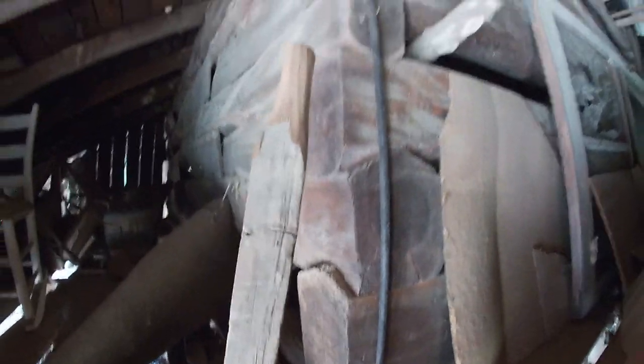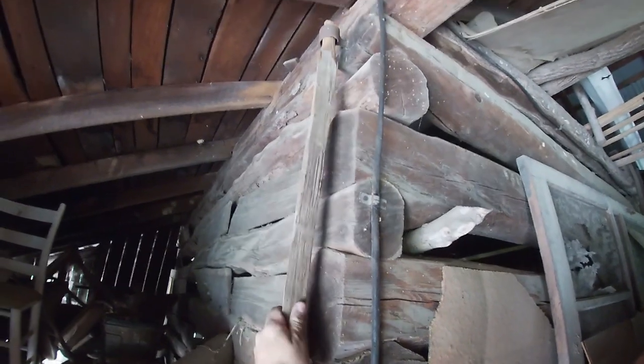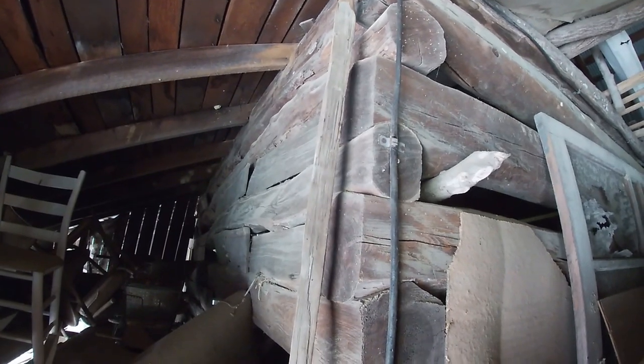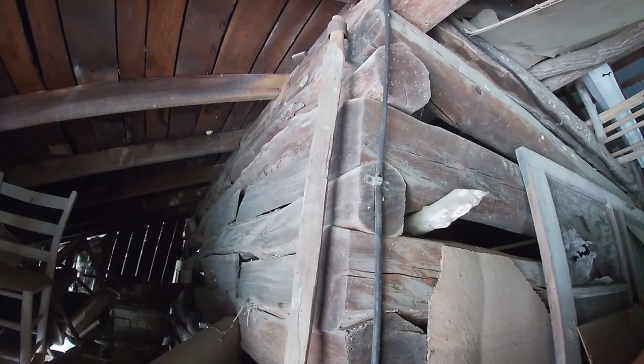We're going to see if this fits now. Fits up top — and that'll work just fine, just a little loose. But the one that was in there looked like it wasn't any tighter than that one. They should let our door open, so we're going to mount this to the door now.